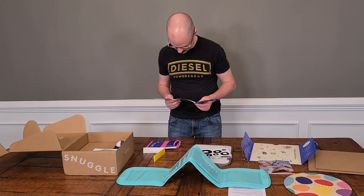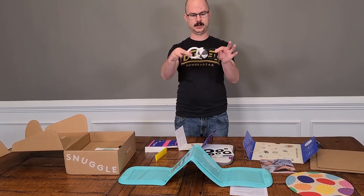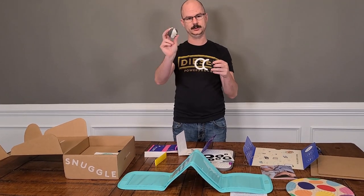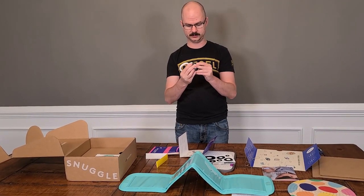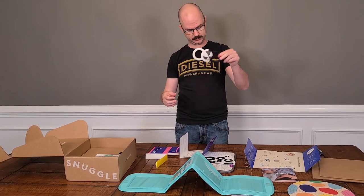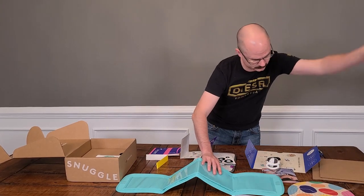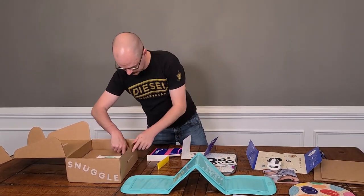Next is the silicone rattle with removable ball. Again, high contrast. It's got this cool little rattle and removable ball so the kid can play with just the ball or the full rattle.